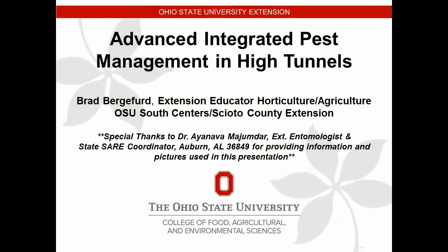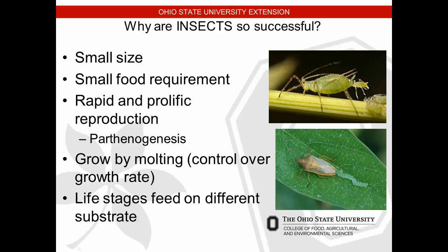We'll go ahead and get started on the pest management part of the program, going a little more in depth. Why are insects so successful? They've been around for hundreds of thousands of years. Small size means they don't need to eat much, and if their food source dries up they can survive without food for quite some time. A bed bug can actually survive several weeks without any food source.